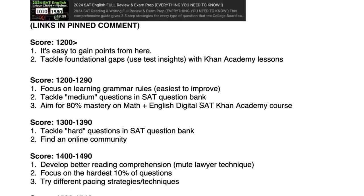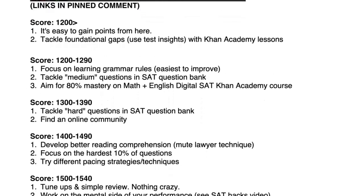If you scored under 1,200, it's easy to get points from here. Use Khan Academy and tackle those foundational gaps using the test insights from your practice tests as well as the actual SAT. If you scored between 1,200 and 1,290, focus on learning the grammar rules — the easiest ones to improve. Do the medium questions in the SAT question bank and aim for 80% mastery on the digital SAT Khan Academy course.